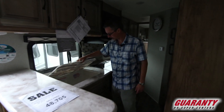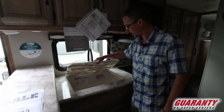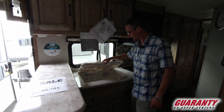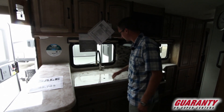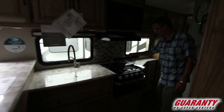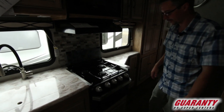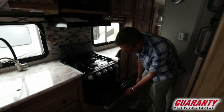Beautiful, large countertop here. One sink — great for getting larger items in there and getting them clean; I really prefer the open one-sink setup. Nice faucet. They've gone to the Furrion stove and oven — I love this system, it's so nice.